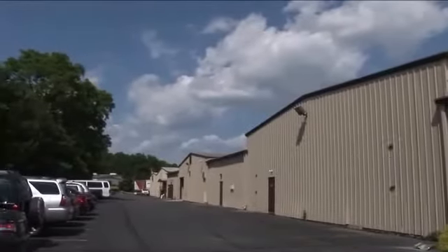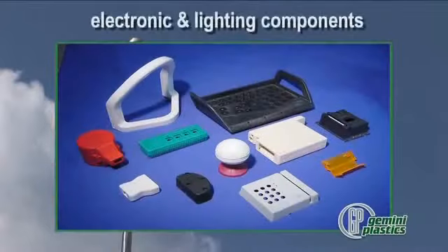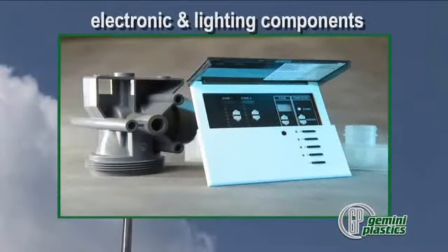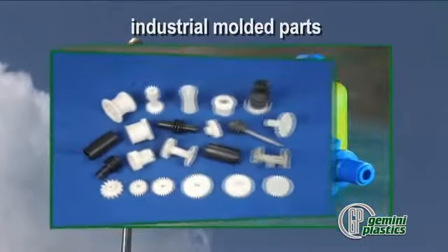Gemini Plastics molds products for a wide range of applications including more than 3,000 custom electronic and lighting components, dimmer knobs, switches, buttons and other specialized items to name a few. Industrial molded parts include pump casings, bushings, fittings and valves.